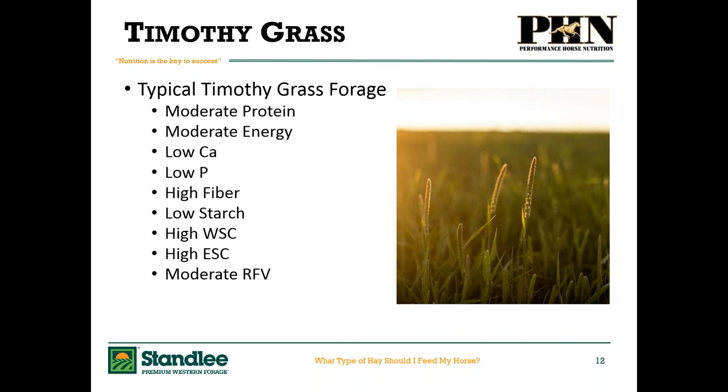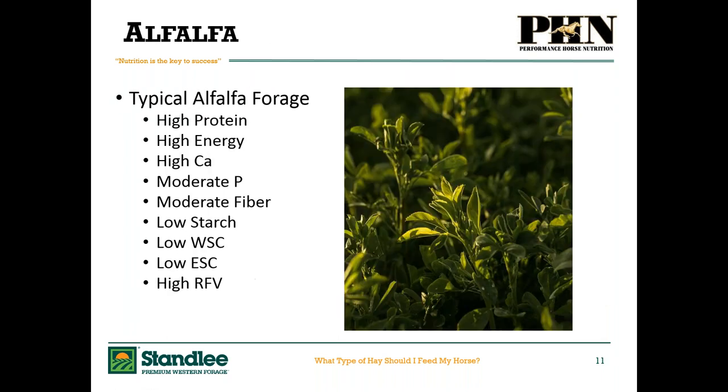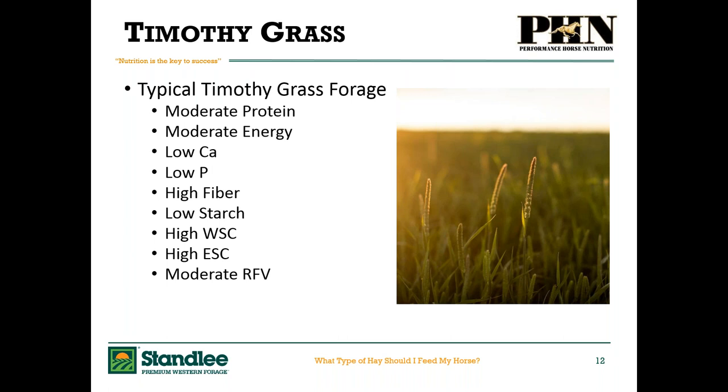Timothy grass is another common forage found most places in the country. These nutritional values are typical estimates — actual values depend on growing conditions. At Stanley Western Premium Forage, they have ideal growing conditions so every grass is grown to its utmost potential. Timothy is moderate in protein and energy, lower in calcium and phosphorus, higher in fiber — which can be a really good asset. It's low in starch because it's a grass and doesn't store its energy as starch, but it's much higher in water-soluble carbohydrates and ethanol-soluble carbohydrates. Moderate relative feed value — a terminology from dairy cattle referring to palatability and digestibility — is not always the ideal metric for horses.